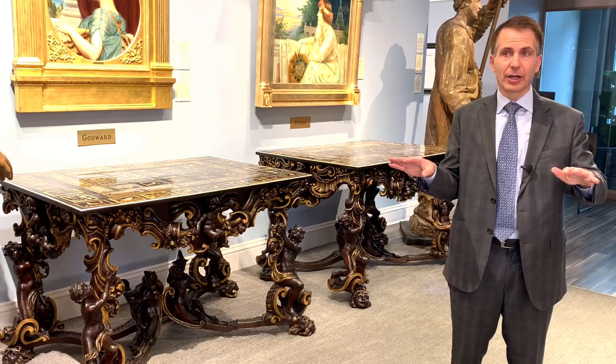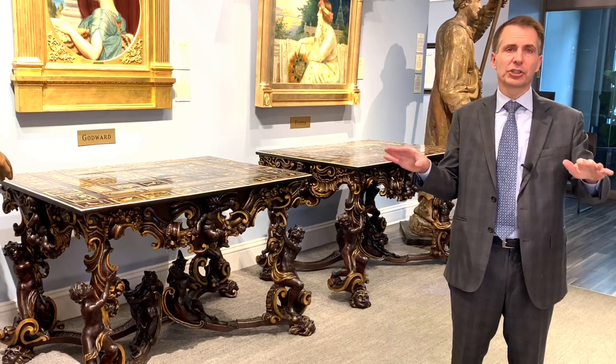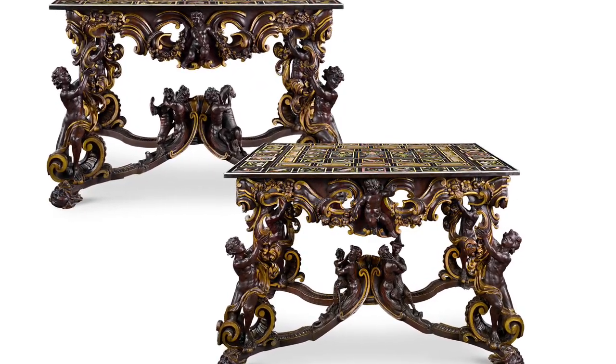Tabletops were exceptionally rare. There are very few large tabletops made, and even fewer pairs.